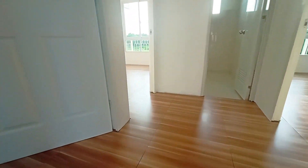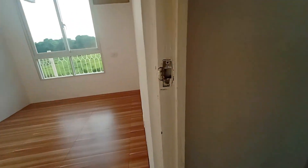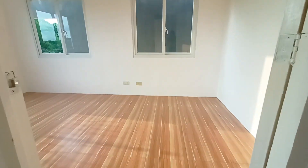Wow, the house has tiles and it is easy to clean if you have tiles. It is so beautiful if we have this at home.